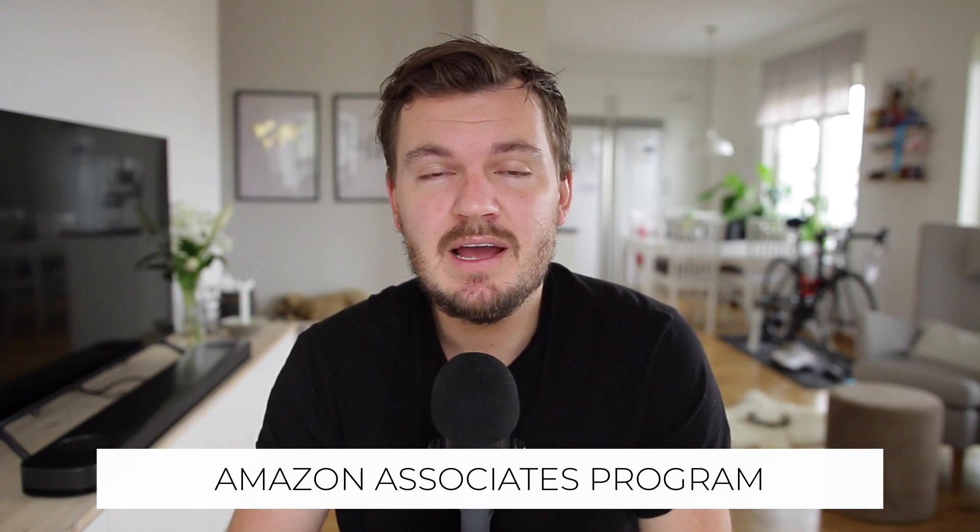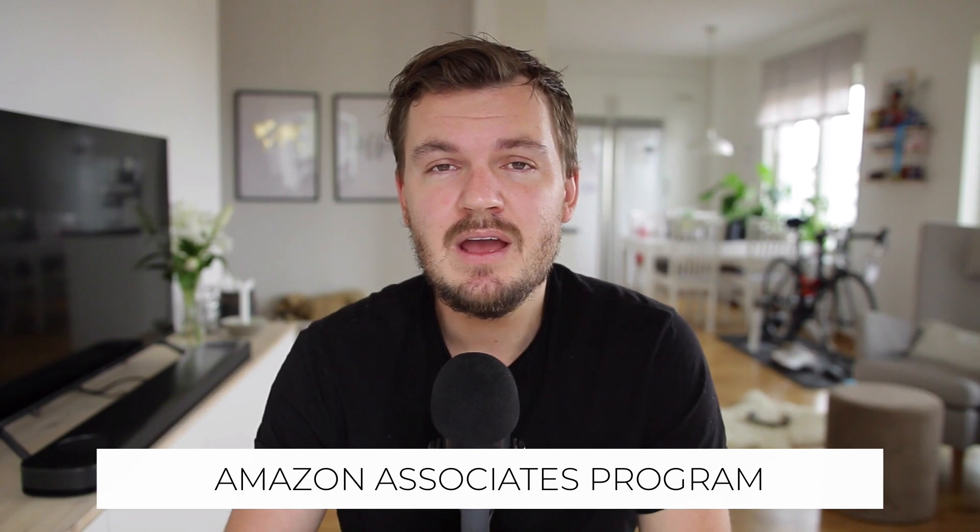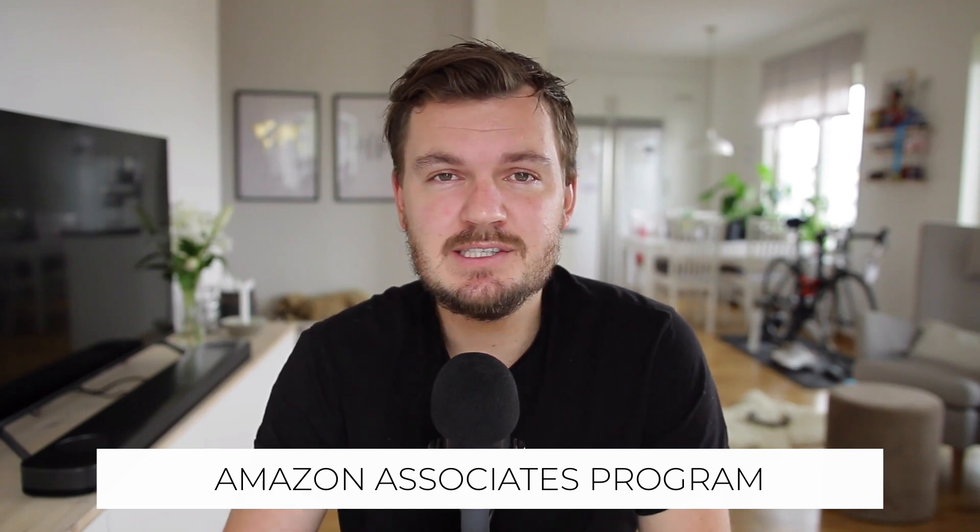The first way I think you could make passive income is through the Amazon Associates program. This is something I've been able to do for the last five or six years and it's been really, really profitable for me. The reason why I really like the Amazon Associates program is that it allows pretty much anyone to promote pretty much anything.